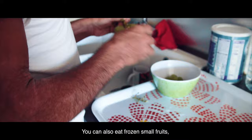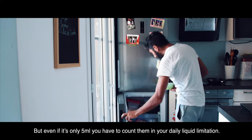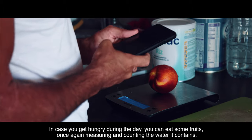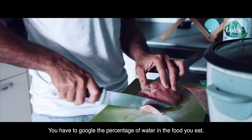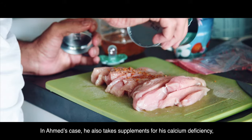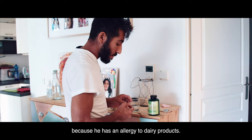You can also eat frozen small fruits like grapes and berries to help when you feel a little bit hungry, but even if it's only 5 millilitres, you still have to count them in your daily liquid limitation. In case you get hungry during the day, you can eat some fruits, measuring and counting the water they contain. You have to Google the percentage of water in the food you eat. Here, Ahmed is cooking some chicken with seasoning and rice, and he also measures it at the end. In Ahmed's case, he also takes supplements for his calcium deficiency because he has an allergy to dairy products.